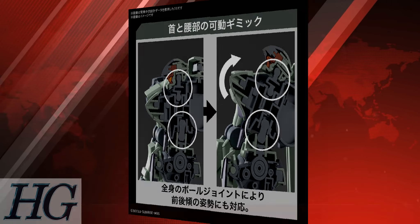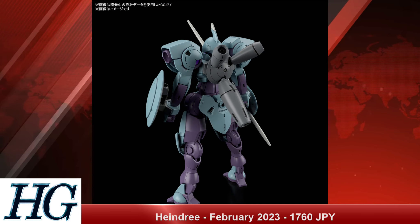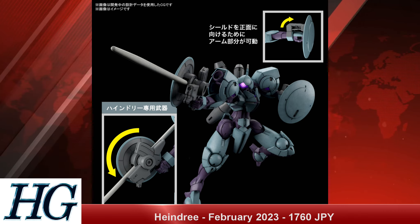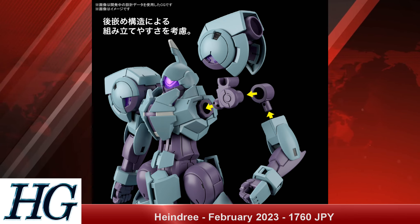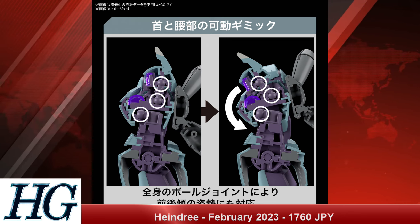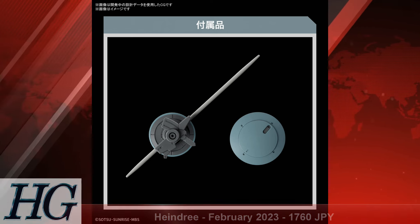Speaking of grunt suits, we have the High Grade 1/144 Hindry with a release date of February 2023 and a price tag of 1,760 Japanese yen. This looks to be based on the Michaelis but as a more ground-type variant — it has a different backpack, a more teal blue color, and a gun-sword setup with a couple of small round shields. It's cool that we're getting all these derivatives of mobile suits from part one. Based on the box art showing a desert setting, we may be getting some in-atmosphere action, or it could just be a stylistic representation.